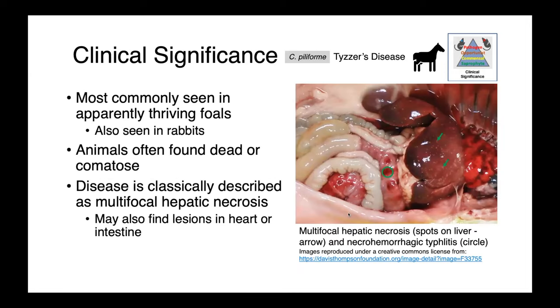Clostridium piliforme is the cause of Tyzzer's disease in horses. This is most commonly seen in apparently thriving foals. Tyzzer's disease also occurs in rabbits. Like many of the conditions we've talked about, animals are oftentimes simply found dead or comatose. Classically, this disease is described as a multifocal hepatic necrosis, and you may also find lesions in the heart or intestines. In the image on the right, you can see what multifocal hepatic necrosis looks like post-mortem — all these little white spots are areas of necrosis and dead tissue. We also have necrohemorrhagic typhlitis, so inflammation of the cecum, which would be an example of Tyzzer's disease in a rabbit.